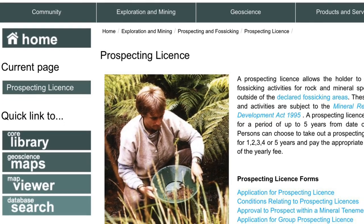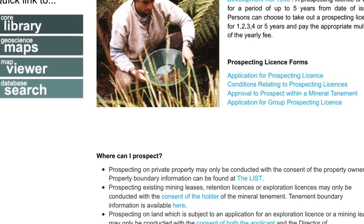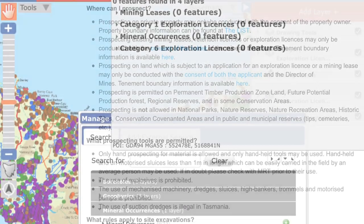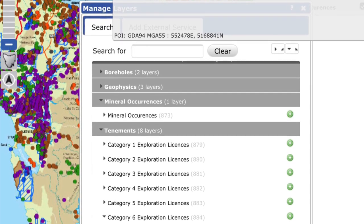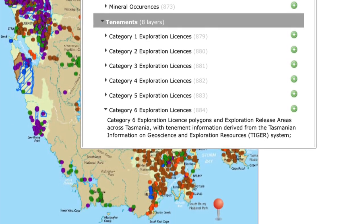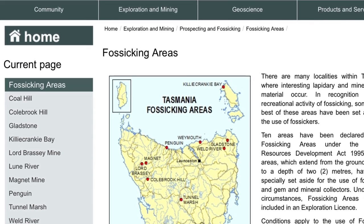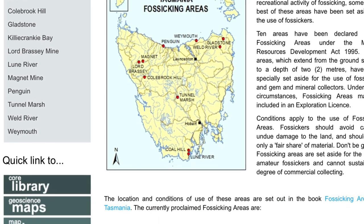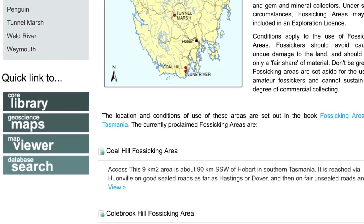I'll also put up a link to the Mineral Resources Tasmania page, which has information on where you can prospect and where you can search for various mineral occurrences in Tasmania. I'll also put up a link to the list of designated fossicking areas.